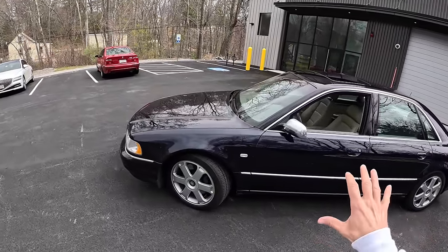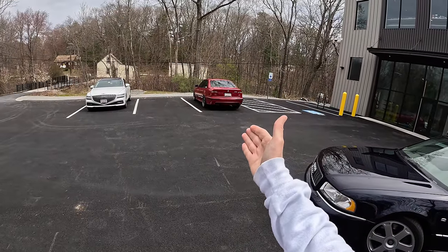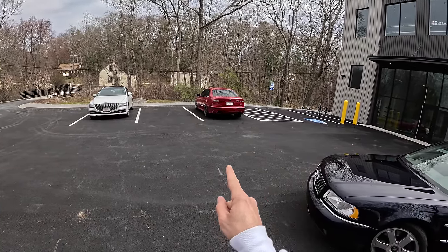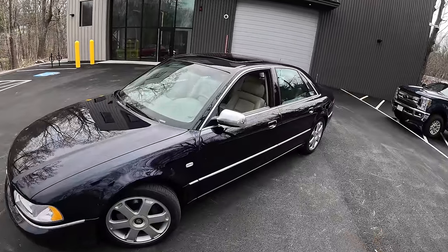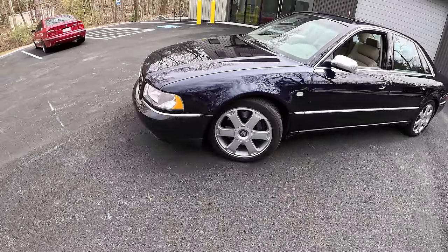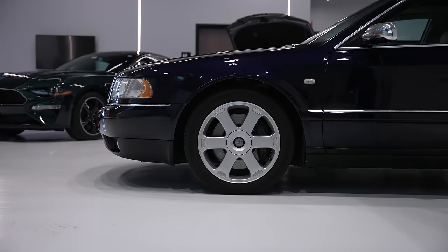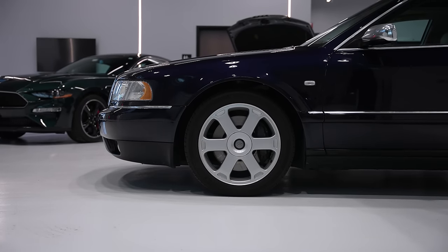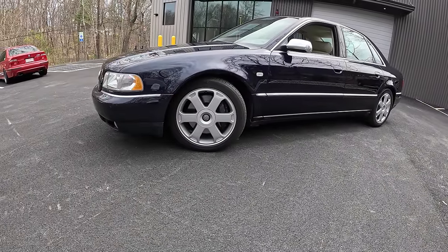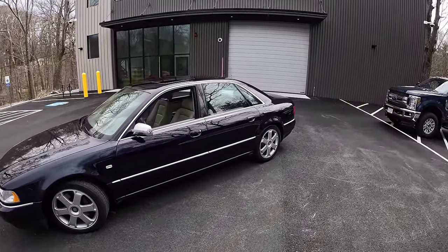The coolest thing about these cars is they're very subtle, kind of like the E39 M5 — if you know, you know — but it's even more surreptitious than the E39. You know it's an S because you've got the chrome mirrors and the beautiful Avis wheels. These are the 18-inch Avis wheels, and behind them are four-piston calipers with big old rotors. That was an upgrade from the standard A8 and A8L. The S8 only came in the short wheelbase, but short it is not.